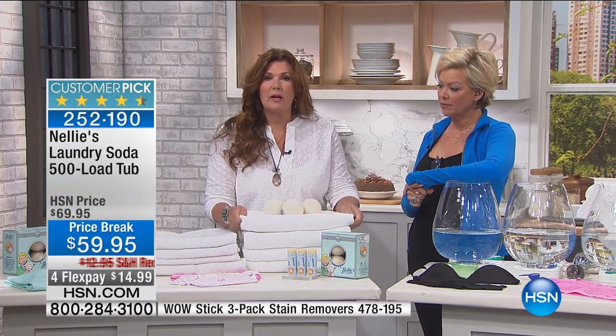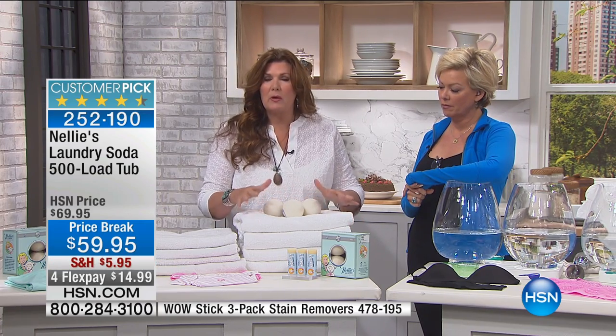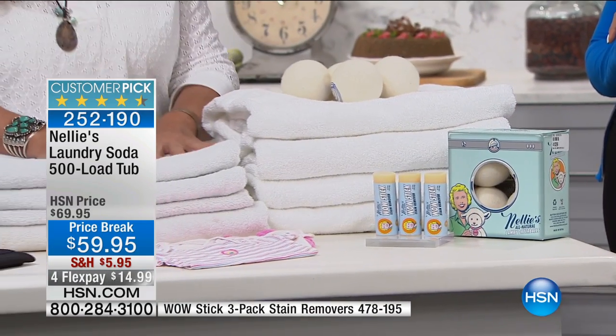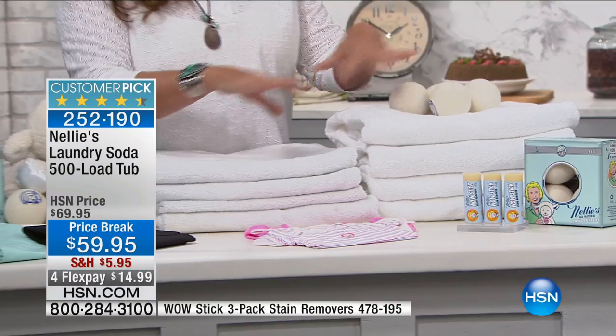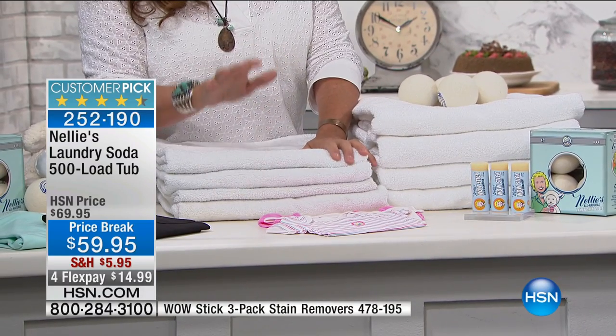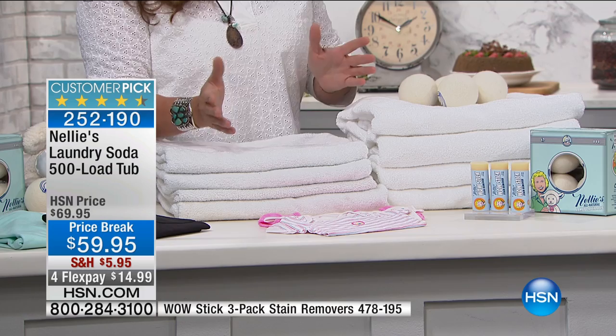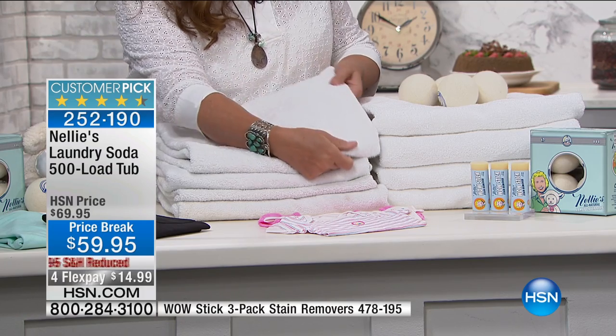These towels that we're looking at right here — these fluffy, beautiful, bright white towels — they've only ever been washed in Nellie's, never anything else. These towels, on the other hand, same towels by the way, because I bought both sets, have been washed with regular detergent. Just look at the difference.